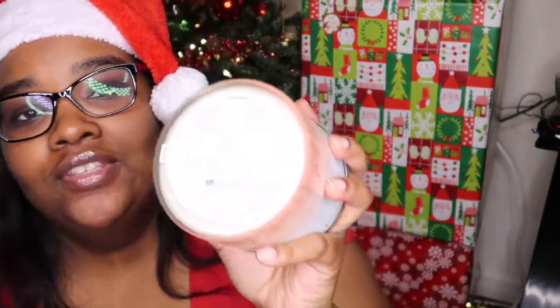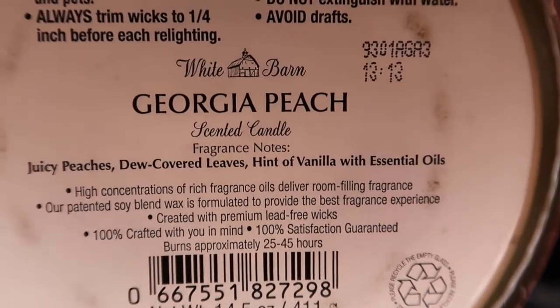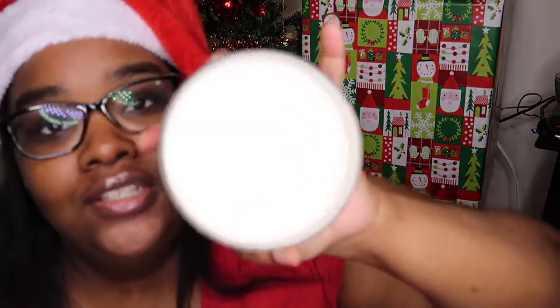The next one I got was the Georgia Peach. It is juicy peaches, dew-covered leaves, and a hint of vanilla with essential oils. This candle smells so good — I have not burnt it yet. It's definitely a great summer scent. It's a really really strong peach smell. I love this candle.